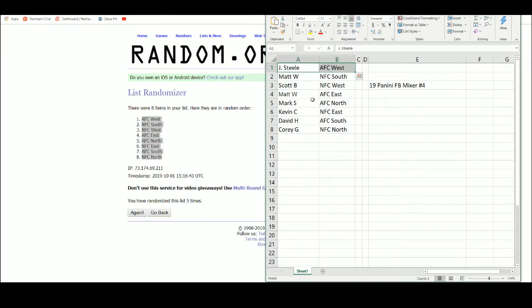Jay Steele gets the AFC West. Matt W with the NFC South and AFC East. Scott B with the NFC West. Mark S, AFC North. Kevin C with the NFC East. David H, the AFC South, and Corey G with the NFC North.